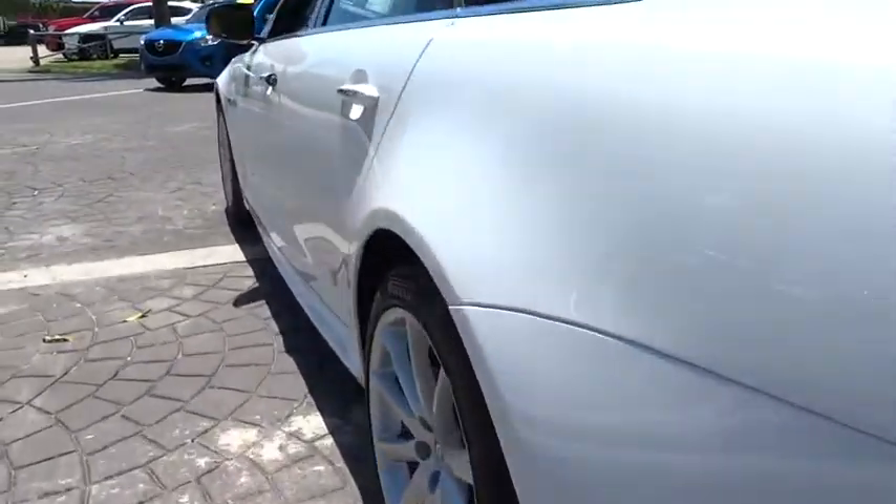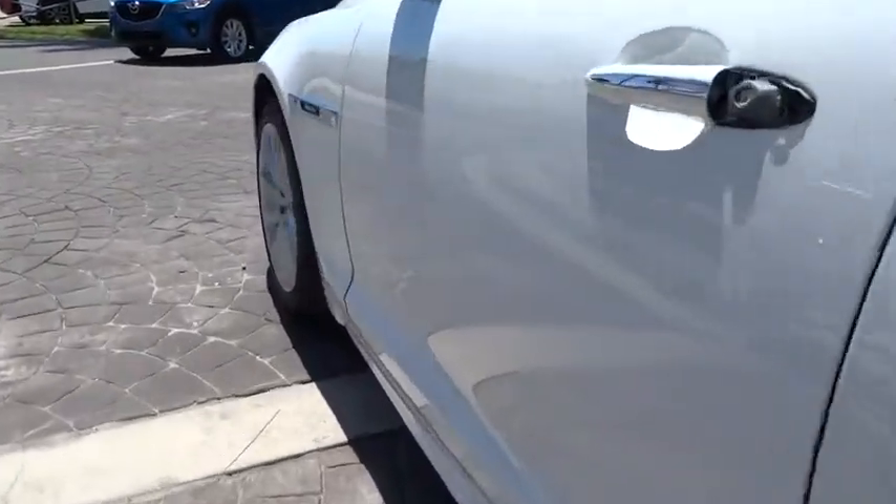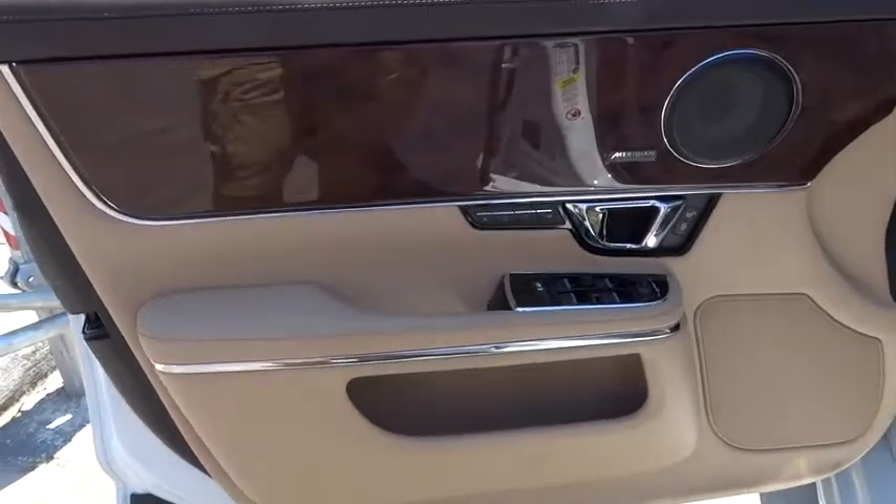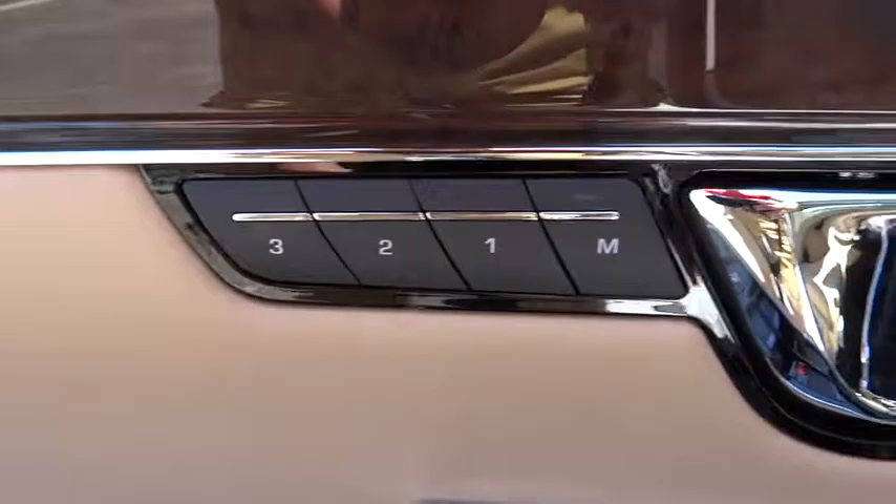Traction control, power passenger seat, dual airbags, leather-wrapped steering wheel, power steering, alloy wheels, four-wheel disc brakes, active suspension system, universal garage door opener, heated steering wheel, CD player.